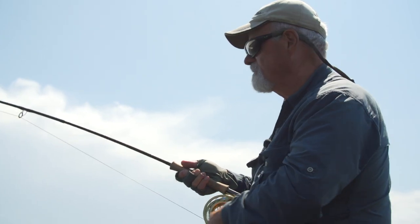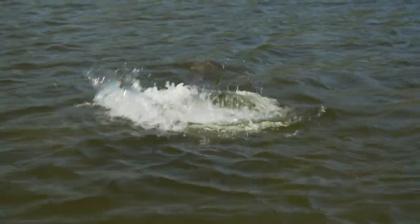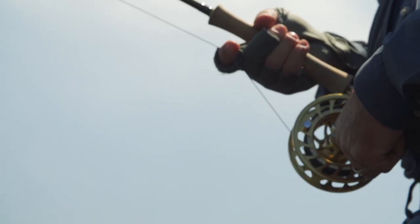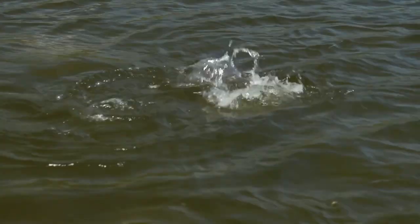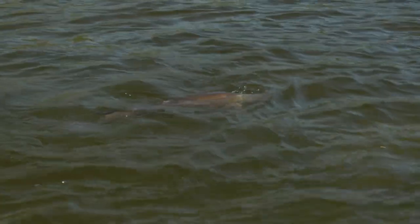I'm shaking right now. He's rolled up on me. Big fat fish, Bill. Are you going to try that by hand? Oh my goodness, I'm not saying much, folks, because I'm concentrating. This is a huge, huge pike.